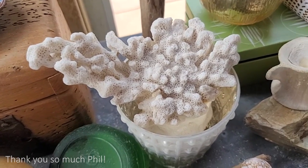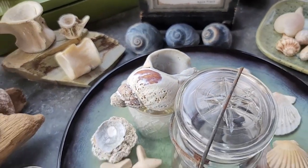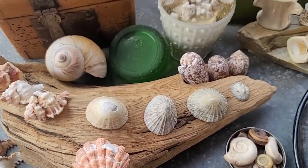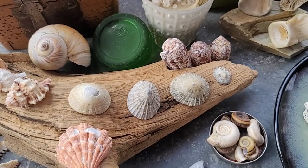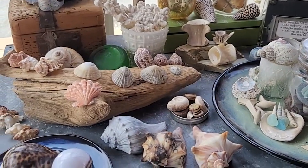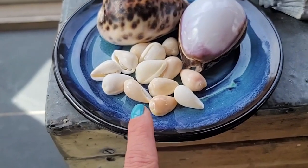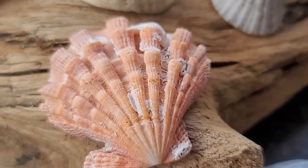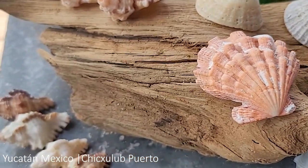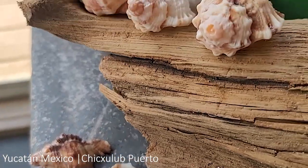Lisa sent me all of these amazing cone shells. And this is actually a piece of coral from the Great Barrier Reef. So these shells - like the lion's paw and these little cowries - they're from the Yucatan, the Yucatan Peninsula, from a small fishing village called Chicxulub Puerto.